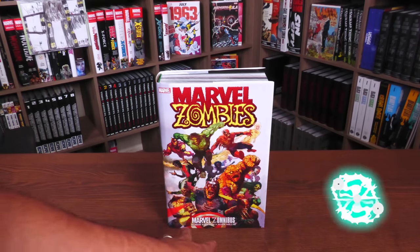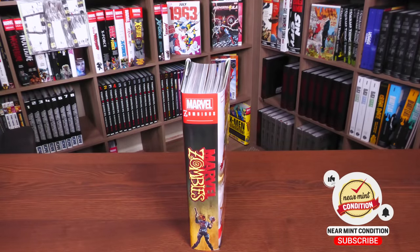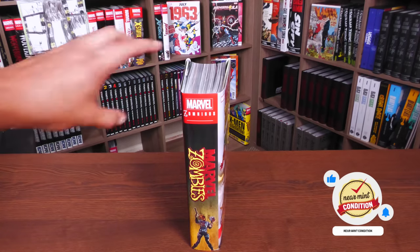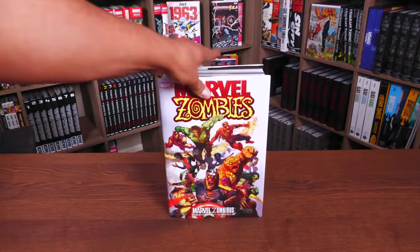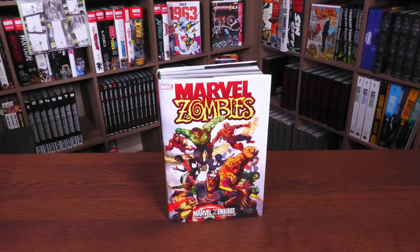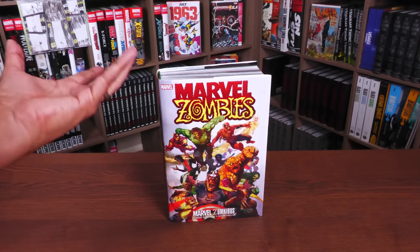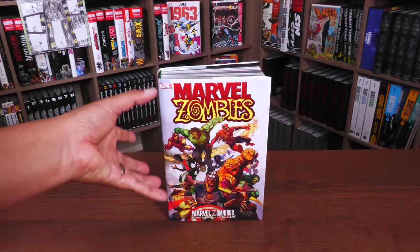It's called the Marvel's Omnibus — that's how it shows up on the website and on Amazon. I know people keep calling it the Zomnibus but I don't know if that's been approved. This is Marvel just having fun with the naming, same thing as with the Venom Omnibus.